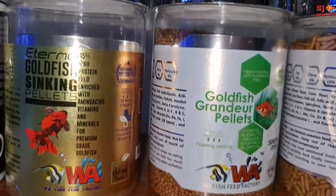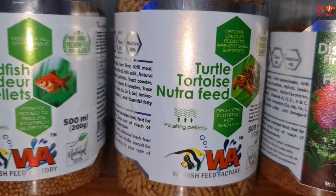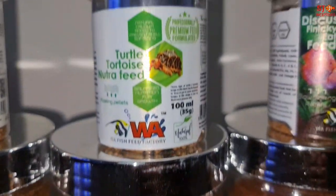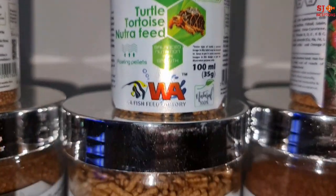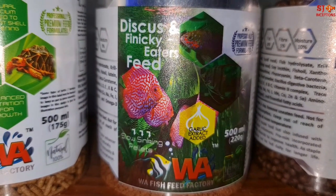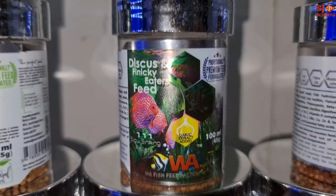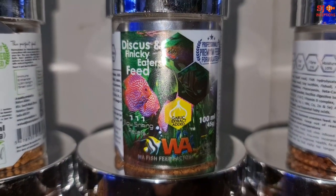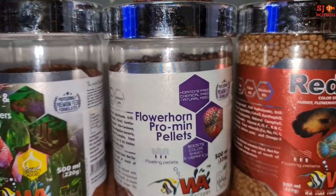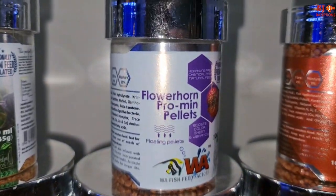Next we have the turtle feed, which you can feed to both turtles and tortoises. Then we have the discus and finicky eater feed for fussy eaters who have small mouths — you can feed it to angels and discus. Next we have the flowerhorn promen pellets, which is a very good selling product.